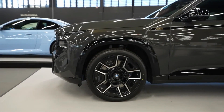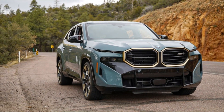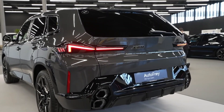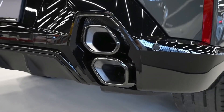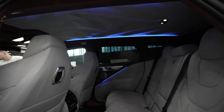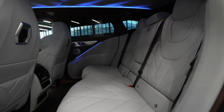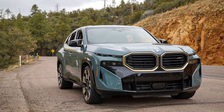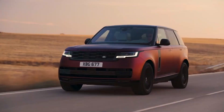With its impressive value, comfort, safety, technology, and fuel economy, the BMW XM secures a commendable fourth place on Kelley Blue Book's list of the most incredible luxury SUVs in the current market. While it carries a higher starting price, the XM justifies its value through a plethora of exceptional features. Inside, the XM offers a luxurious interior, while under the hood it boasts a 4.4-liter V8 engine that propels the vehicle from 0 to 62 miles per hour in a mere 4.3 seconds.